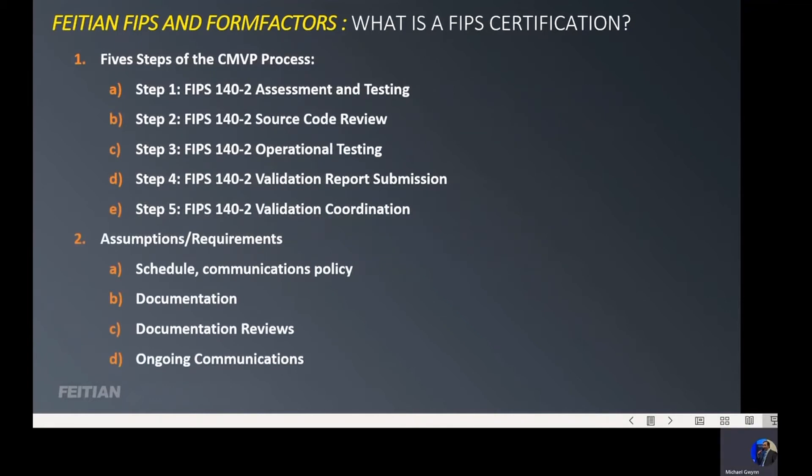There are five steps to the FIPS process. The first part is assessment and testing, where they review the actual functioning of the product. The second step of the FIPS 140-2 certification is the source code review. In that source code review, they'll review every aspect of the actual source code to make sure that there is nothing added into it or nothing harmful in the actual source code functioning of the device.